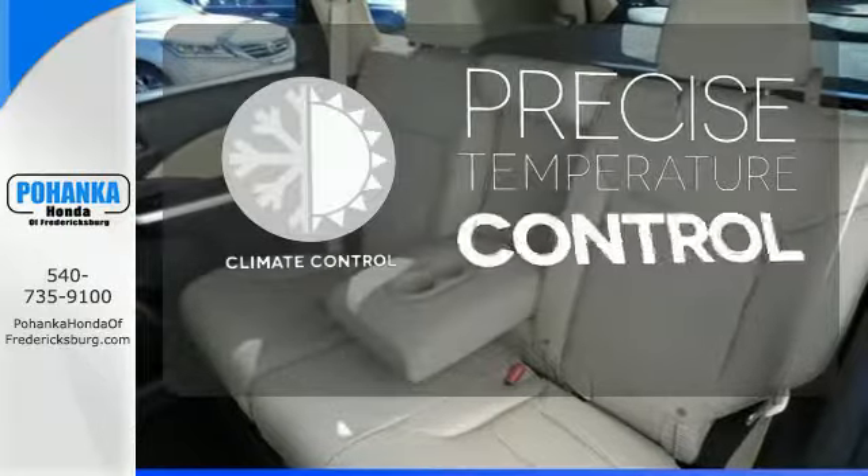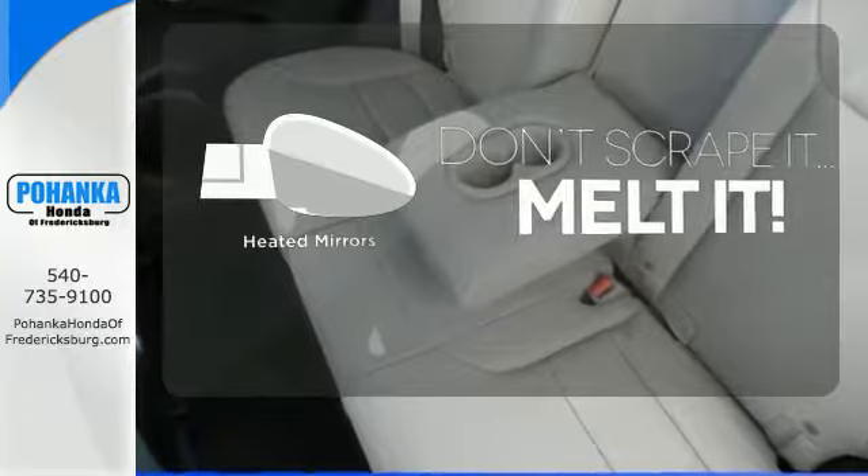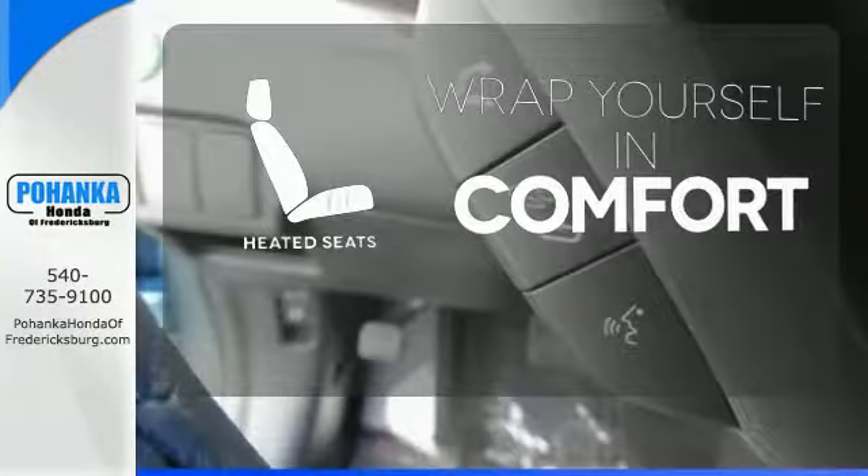Select the perfect temperature with the climate control. Leave the scraper in the car thanks to the heated mirrors. Ward off the chills with the heated seats.